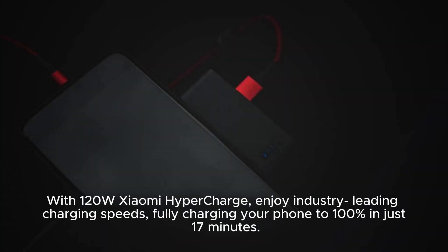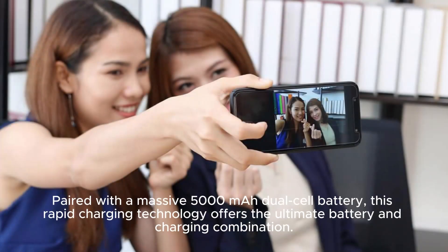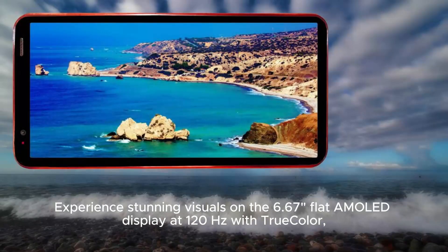With 120W Xiaomi HyperCharge, enjoy industry-leading charging speeds, fully charging your phone to 100% in just 17 minutes. Paired with a massive 5,000mAh dual-cell battery, this rapid charging technology offers the ultimate battery and charging combination.